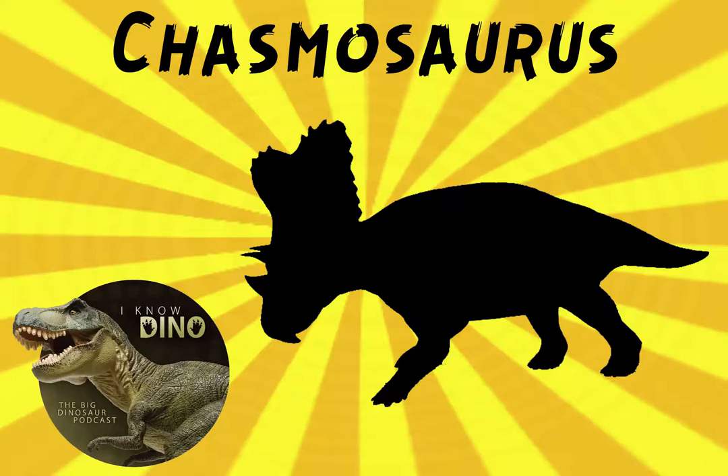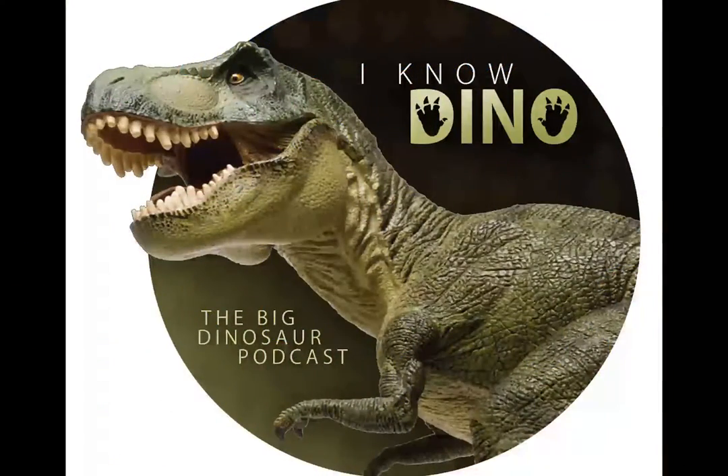And now on to the dinosaur of the day, Chasmosaurus, which was a request from Cole via Patreon, so thanks Cole. Chasmosaurus was a ceratopsid that lived in the Cretaceous in North America. The name means 'opening lizard,' and it's named that because of the large openings in its frill. It was found in the Dinosaur Park Formation of the Dinosaur Provincial Park of Alberta, Canada.